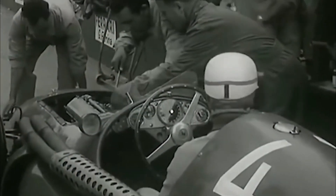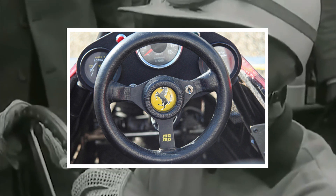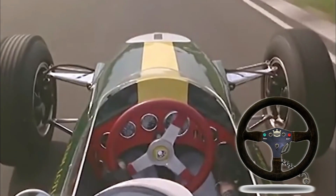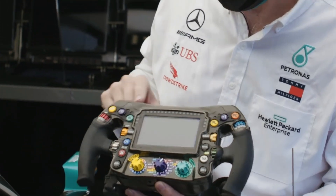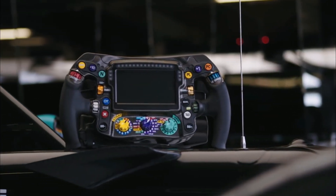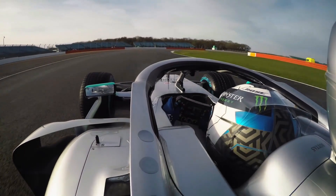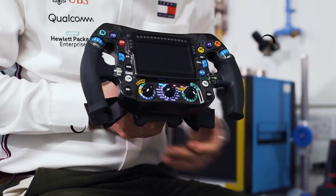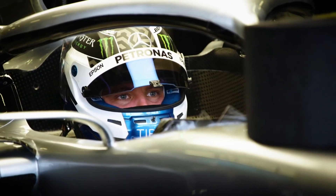Formula 1 steering wheels have come a long way. In the early days of F1, the wheel was circular and could only be used for turning. If you observe older Formula 1 videos, you will see that the gear changes were done by taking the hand off the steering wheel, much like a road car. In today's Formula 1, the steering wheel is a technologically advanced gadget which offers the driver several features, all of which can be activated without taking the hands off the wheel. The steering wheel is lightweight and has rubber grips which are molded to the driver's hand.